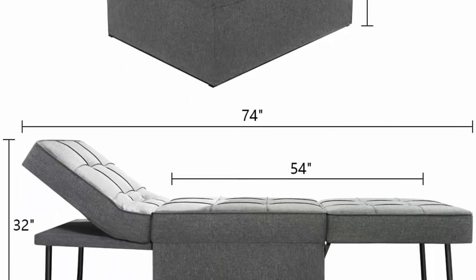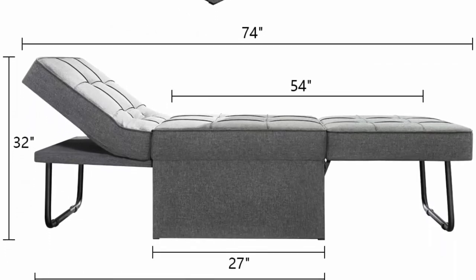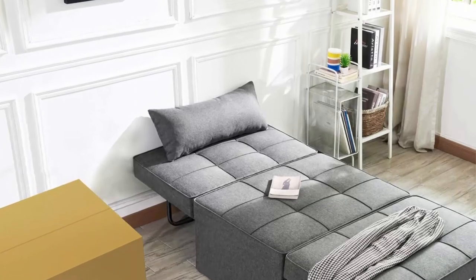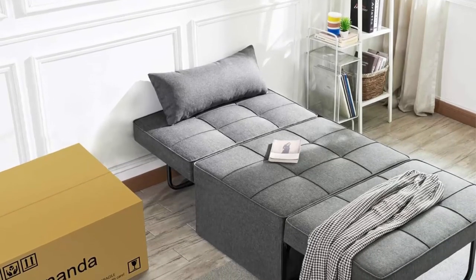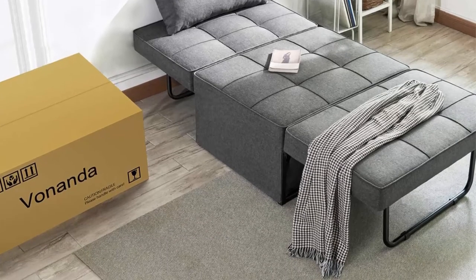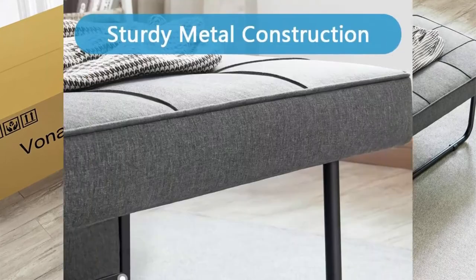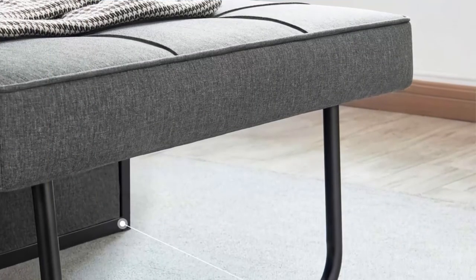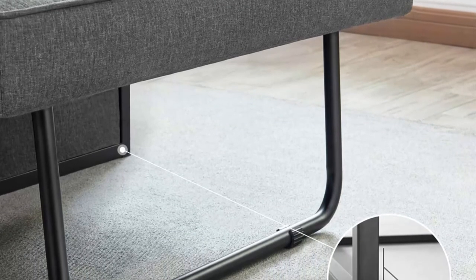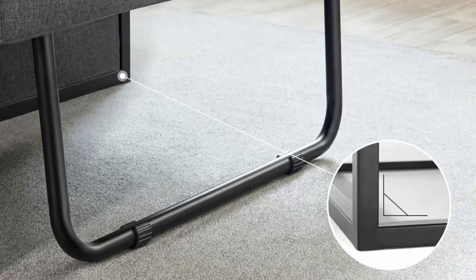Adjustable support: breathable linen fabric and high-density sponge make the design full and simple, giving you support and comfort whether sitting or lying down, with a 5-level adjustable backrest. Suitable for any scene: the sleeper chair is simple and stylish with a unique folding design, taking up less space and easy for cleaning and maintenance. Perfect choice for small rooms, dorms, apartments, studios, and office.